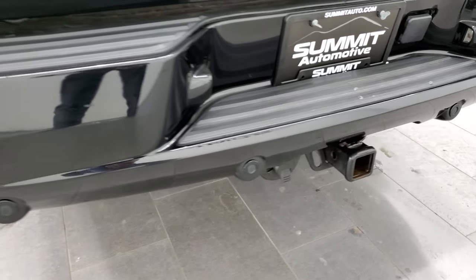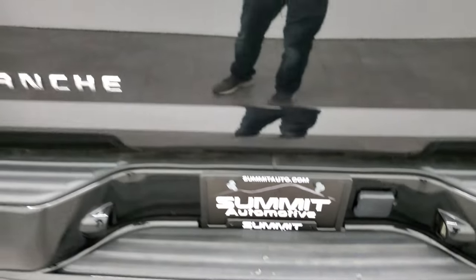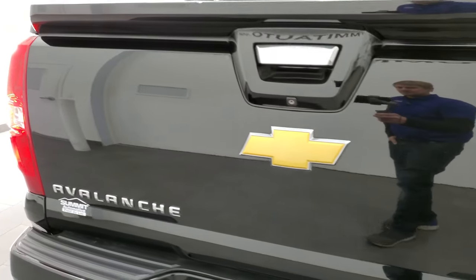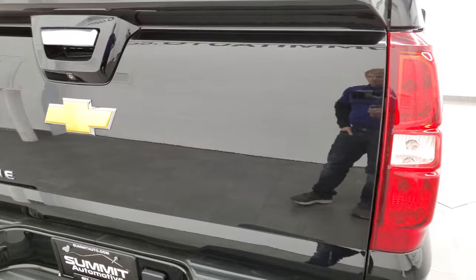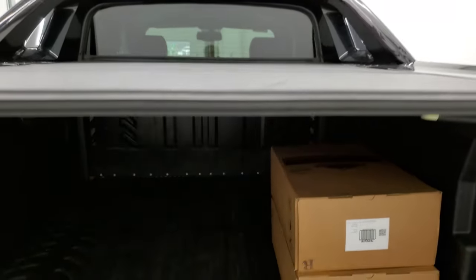It does come with the back parking sensors and a full towing package which includes a receiver hitch and seven-pin wiring. The tailgate is in very nice condition on this truck and it comes with the factory hard plank tonneau cover.